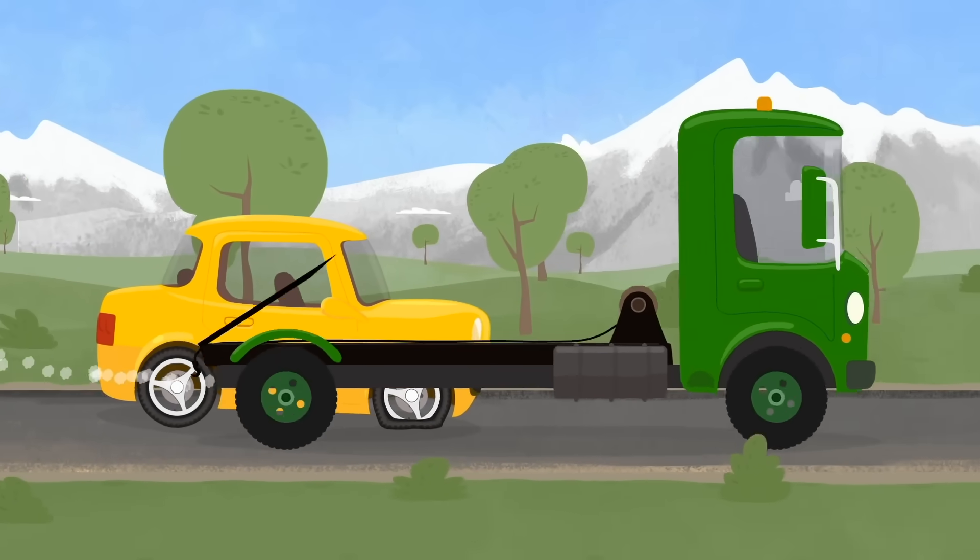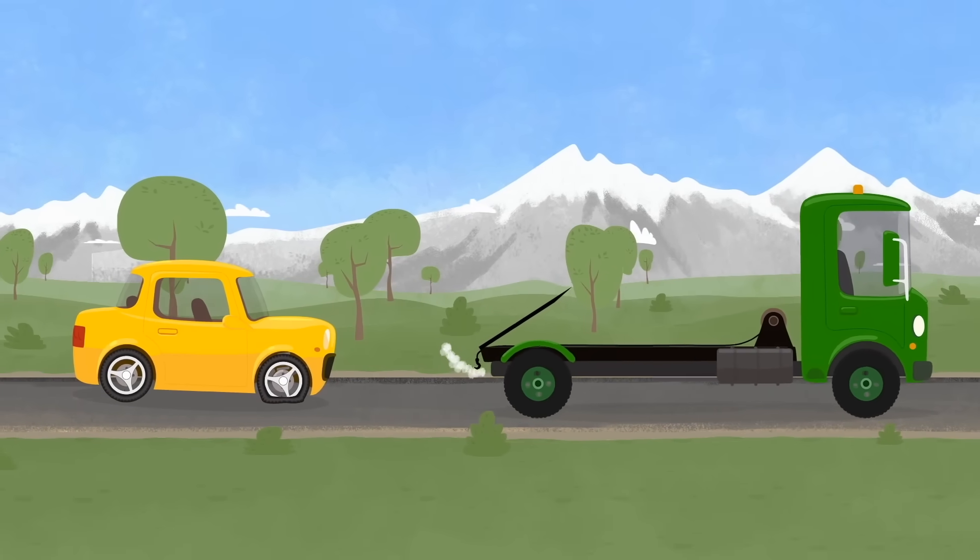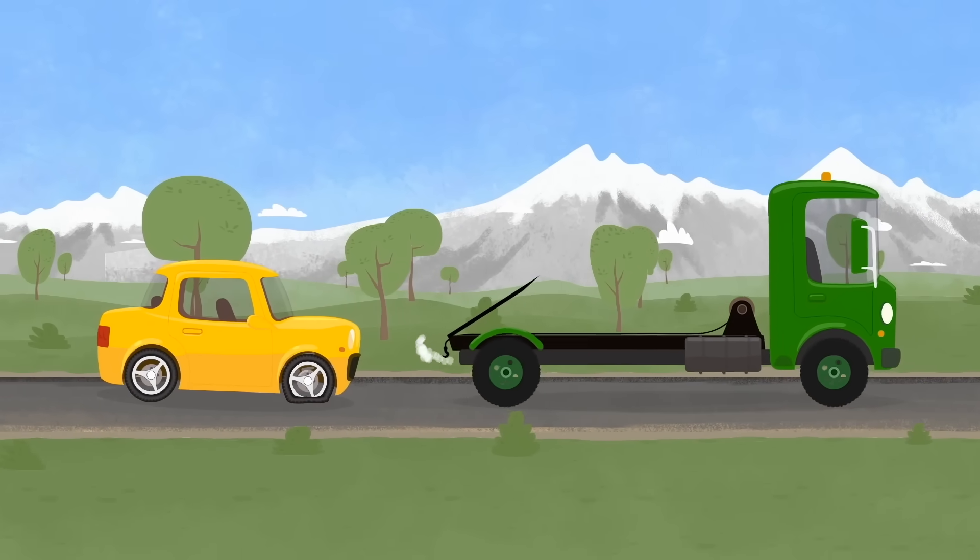Don't worry, dear car. Look, a tow truck has come to save you. He will take you to Dr. McWheely's garage.